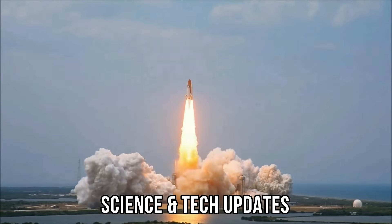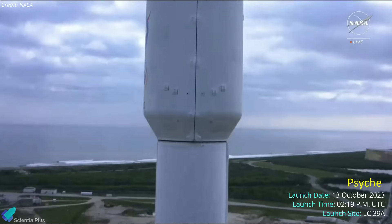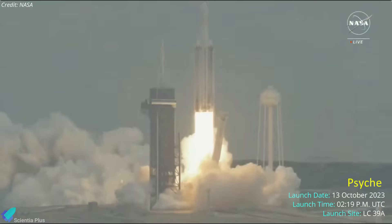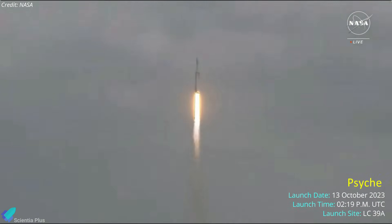Now let's discuss some of the latest updates from the world of science and technology. NASA launched the interplanetary asteroid mission Psyche aboard a SpaceX Falcon Heavy rocket from Kennedy Space Center Pad 39A on Friday, October 13th. The launch was the eighth flight of the Falcon Heavy and the first devoted to NASA.